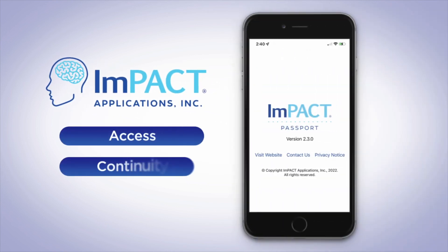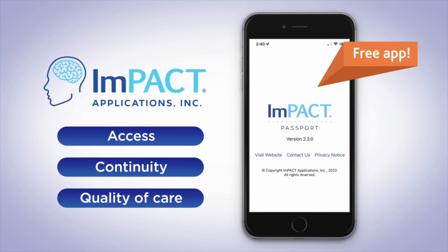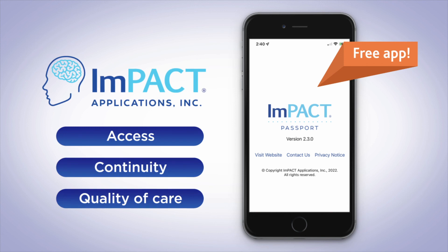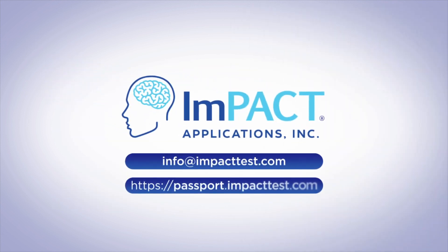Access, continuity, and quality of care together in a single free app. Let Impact Passport help you provide better concussion management to your patients. To learn more, please contact us today.